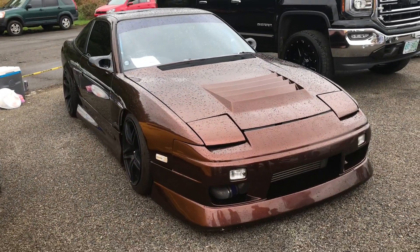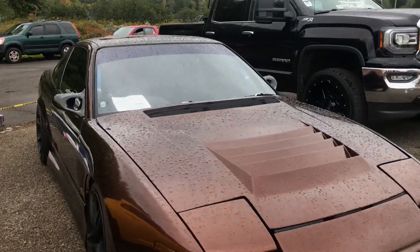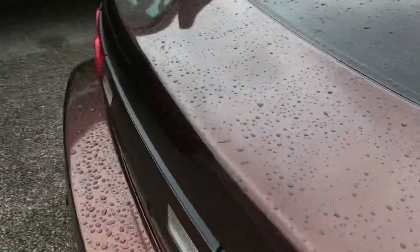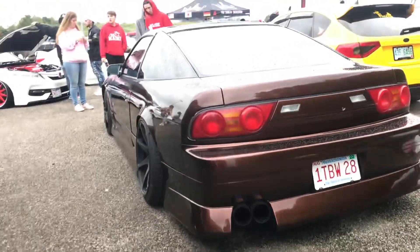We have this really clean 180 over here. You can see the intercooler sticking in down here so you know it's turbo. It's getting harder and harder to find clean 180s like this. I love it - he's got the whole body kit. That is just solid, that is so clean.